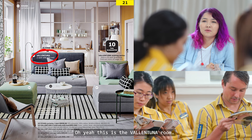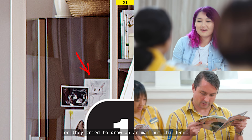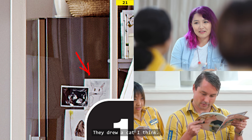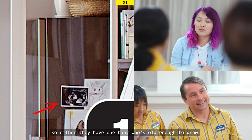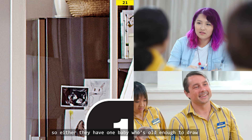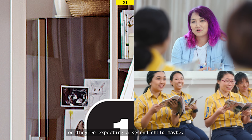Oh yeah, this is the Valentina room. I think it's an animal — they tried to draw an animal, but children... I don't know, I'm not going to be judgy. They drew a cat, I think. And then there's a sonogram of a baby. So either they have one baby who is old enough to draw and they put the sonogram later, or they are expecting a second child, maybe.